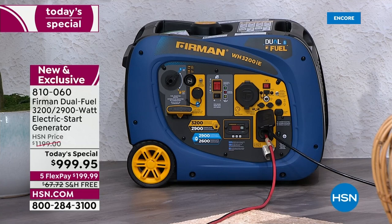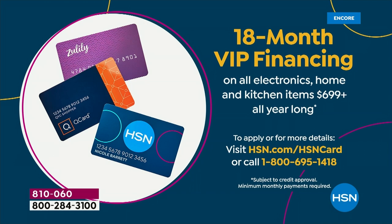You can get this sent out to you free shipping and handling at $199.99 for the first flex pay — that's less than $7 a day for the next five months. If you want 18 months of VIP financing using your HSN credit card, that's $55.55 a month — less than $2 a day for 18 months. You can still qualify for an HSN credit card tonight if you don't have one.